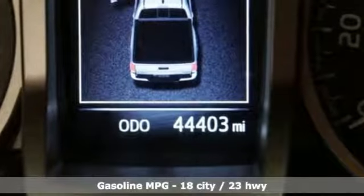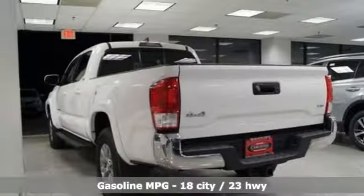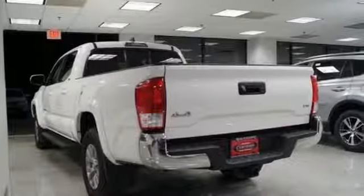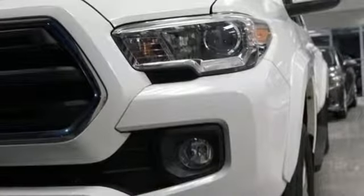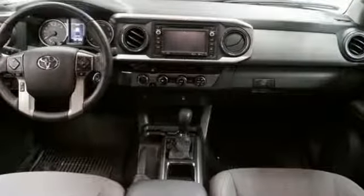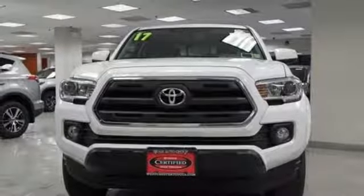Streaming audio, wireless phone connectivity, leather steering wheel, auto-dimming rear-view mirror, smartphone wireless charging, manual tilting steering column, automatic transmission, aluminum wheels, electronic shift on the fly, and V6 engine. There's even more to see in person.